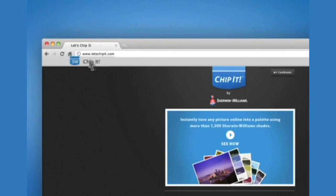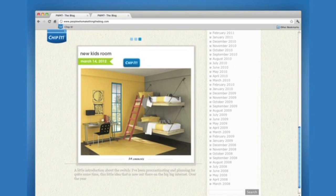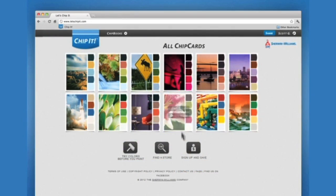Chip It, our latest color matching tool, takes any online image and provides up to 10 corresponding Sherwin-Williams paint colors. What a great way to take what inspires you and turn it into a beautiful palette for your home.